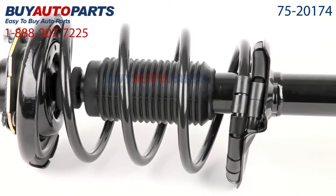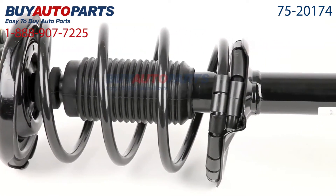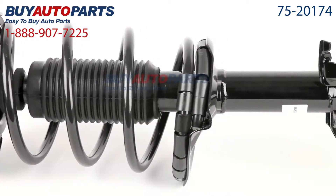Here's a closer look at your strut assembly. This comes with the best in industry one-year, unlimited mileage warranty, only from Buy Auto Parts.